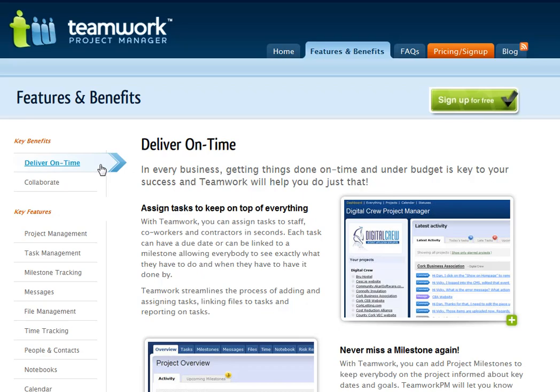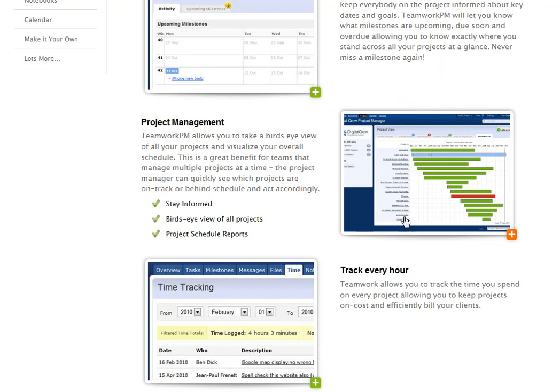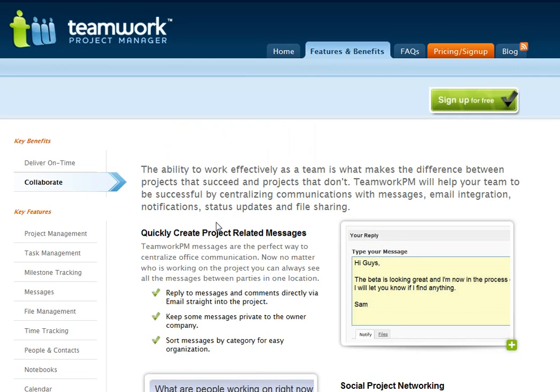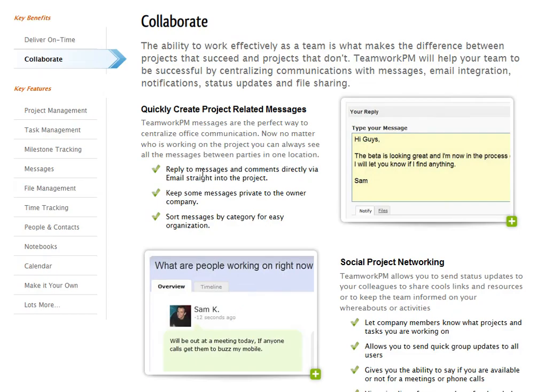Here are some of the features that it does. It allows you to do milestones, see all your projects in time frame format, time tracking, and it allows you to collaborate really well with your team. You can reply right via email and it will be added to the comment thread in your project management software.